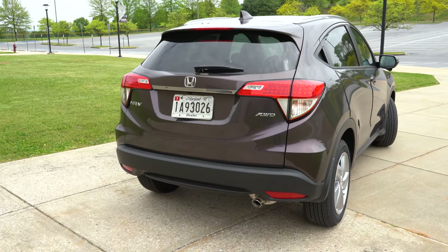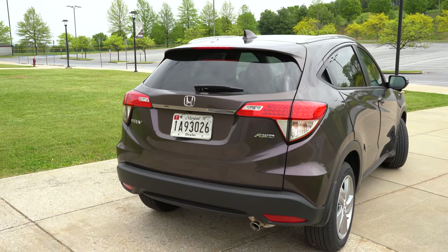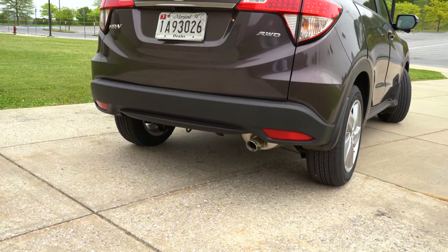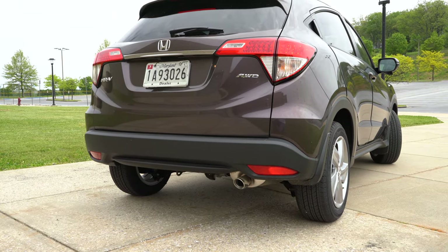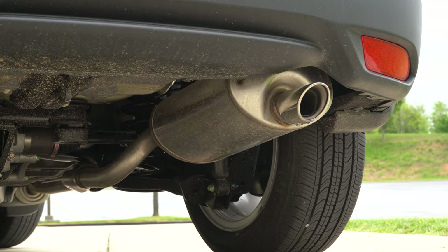Making our way to the back: shark fin antenna up top, rear spoiler with integrated brake light, rear window wiper. LED brake lights come standard across the board. Just below it all, a single exhaust outlet with a chrome tip on the Sport trim and up. Here is that exhaust clip.